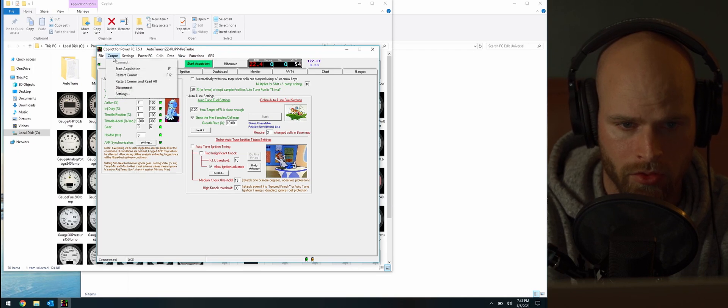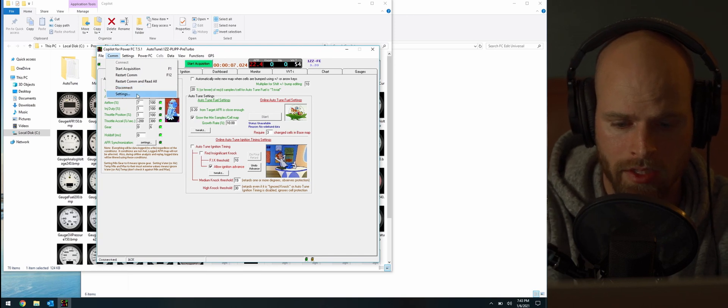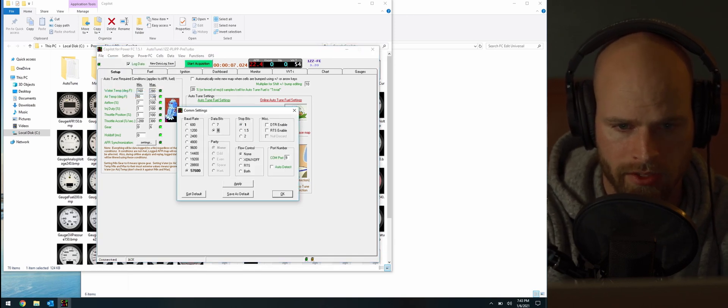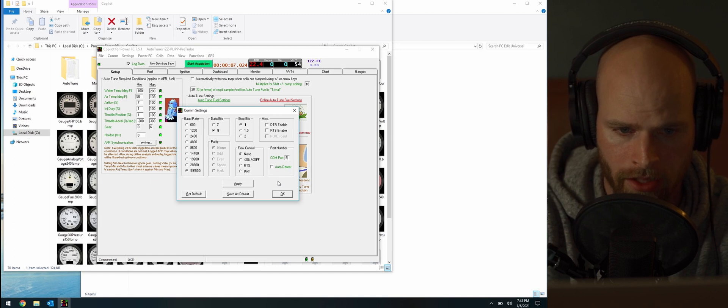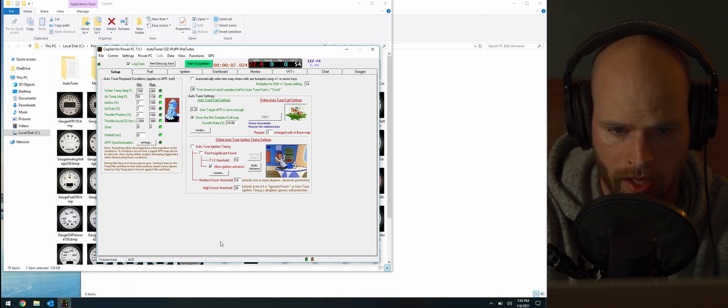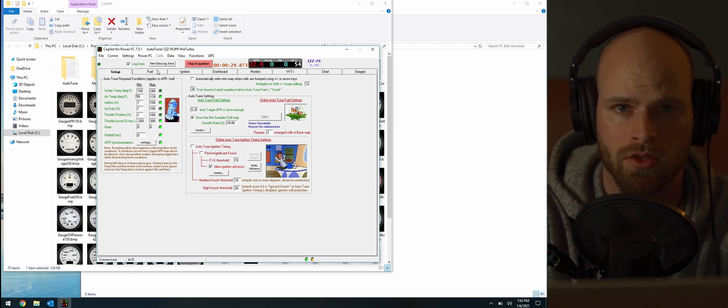Once the application opens, it probably won't know what to look at yet. The first thing to do is select and configure the serial port. Go up top to COM > Settings. On the right-hand side you'll see the port number field — type in your COM port number (in my case, 9). Make sure you hit Apply; if you don't hit Apply you get nothing and it reverts to default. Click Apply, then OK, and it should now be connecting to your interface.